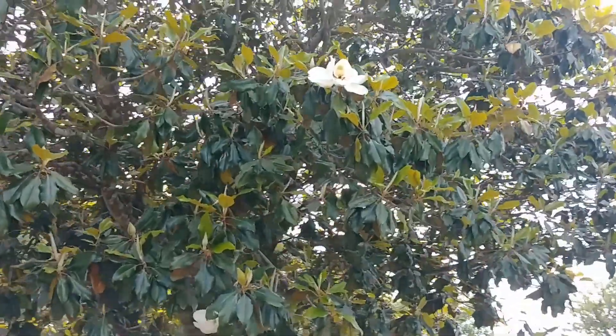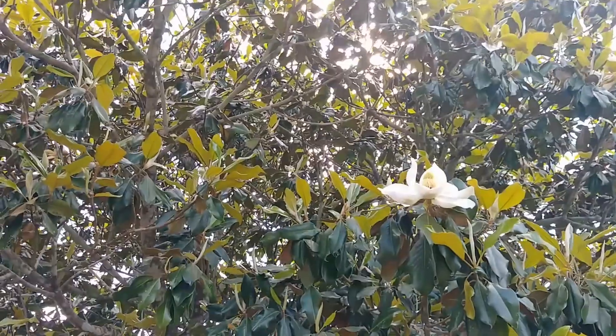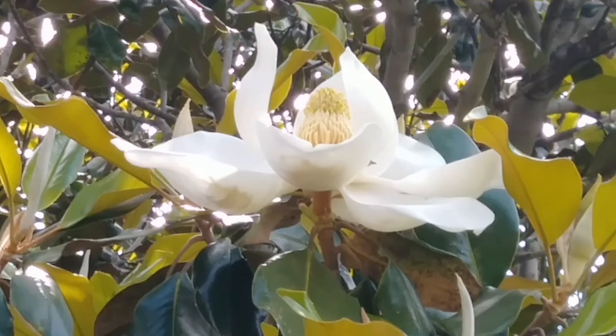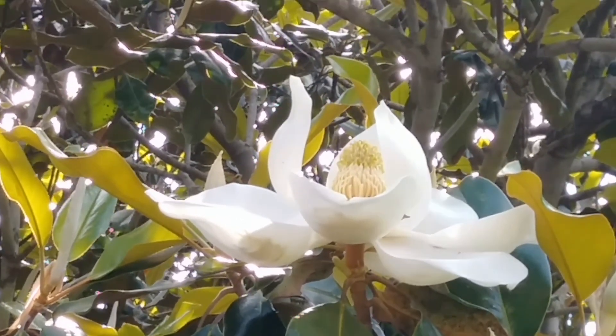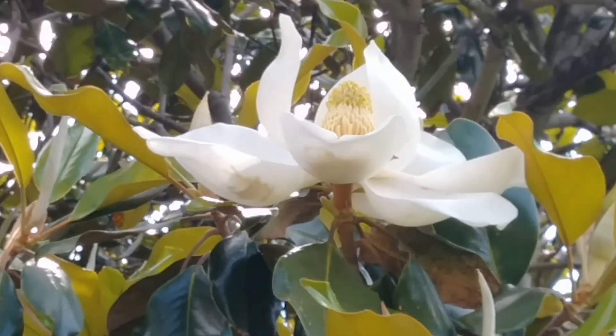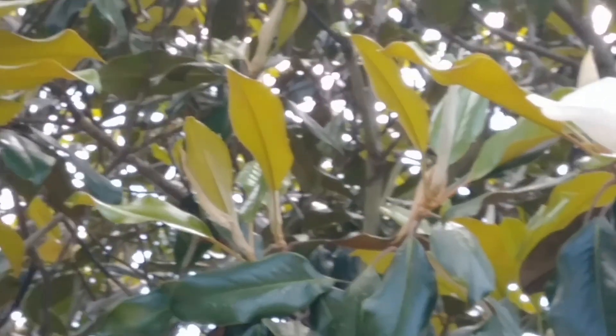So we're going to do this — come up close. We have such beautiful blooms and they smell nice. And we have another bloom over here... oh, here's one I can reach.